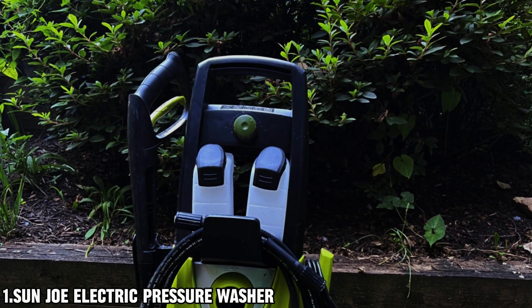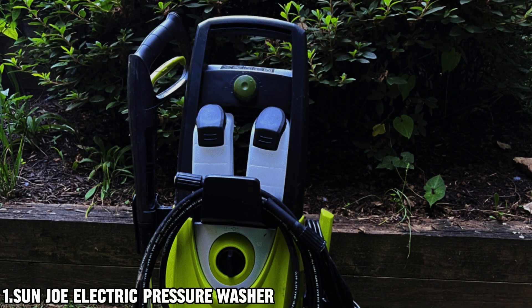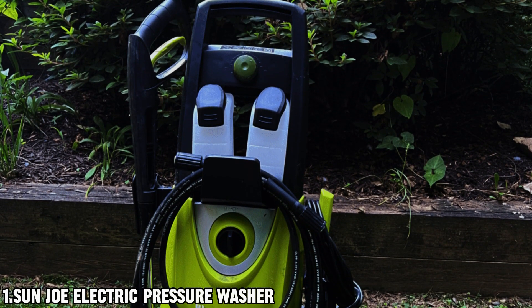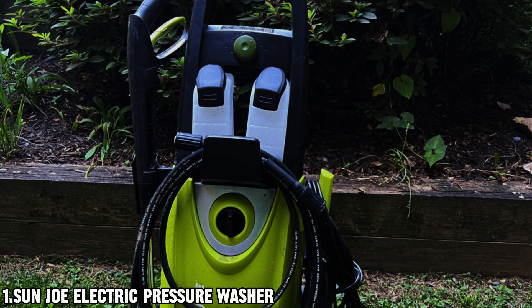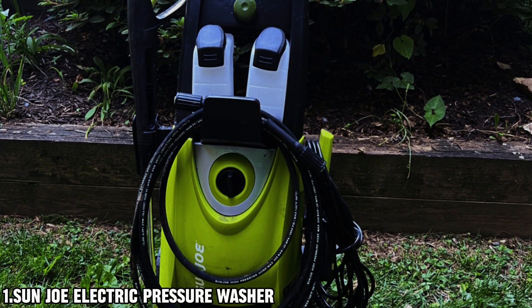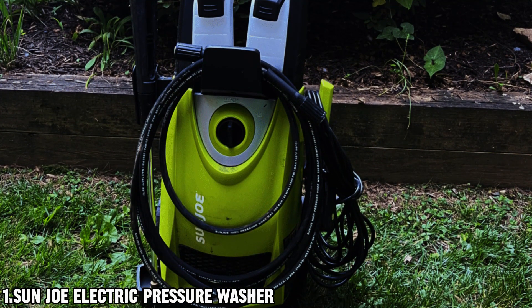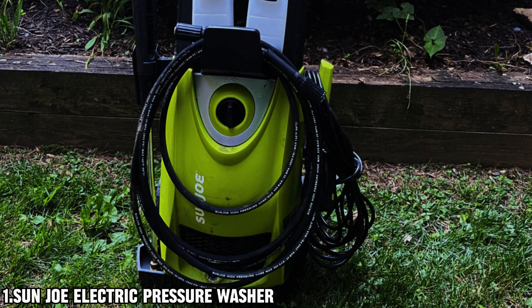Introducing the Sun Joe Electric Pressure Washer, a powerhouse tool designed to tackle a wide range of cleaning tasks with ease. With its 14.5-amp, 1800W motor and wobble plate piston pump, this washer delivers powerful performance, making it ideal for homes, buildings, RVs, cars, boats, decks, driveways, and more.